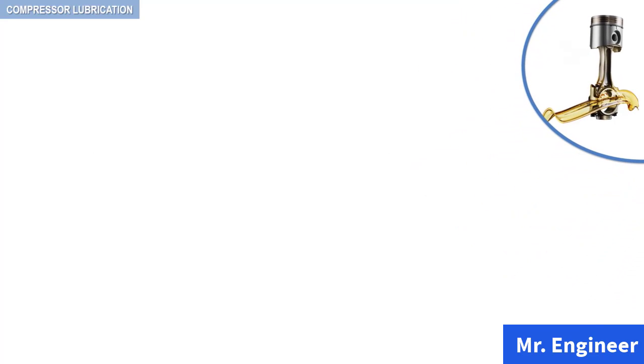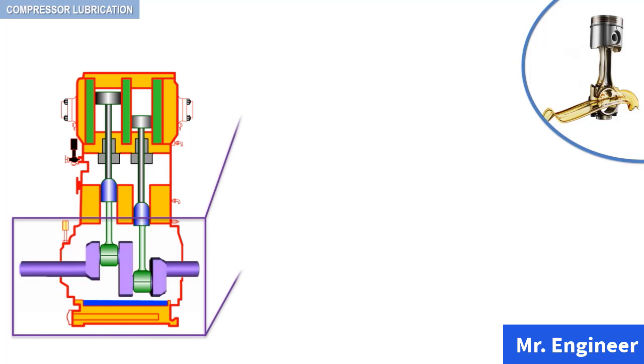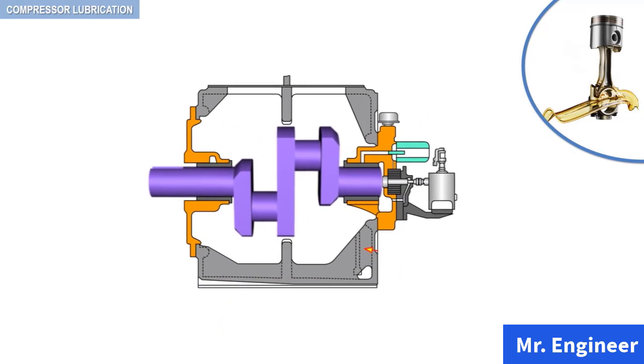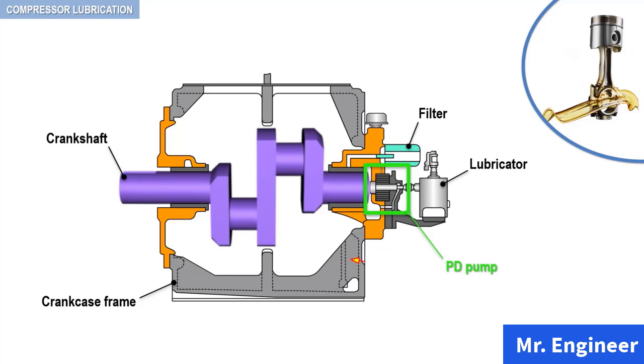In the cylinder packing lube system, oil is fed directly to the cylinder walls at one or more points by means of a mechanical force feed lubricator. The oldest and most basic lube system is the box lubricator. Here, for a reminder, you can see the crankcase frame, the crankshaft, the lubricating pump — which is of the positive displacement type — the lubricator, the oil filter, and the breather.